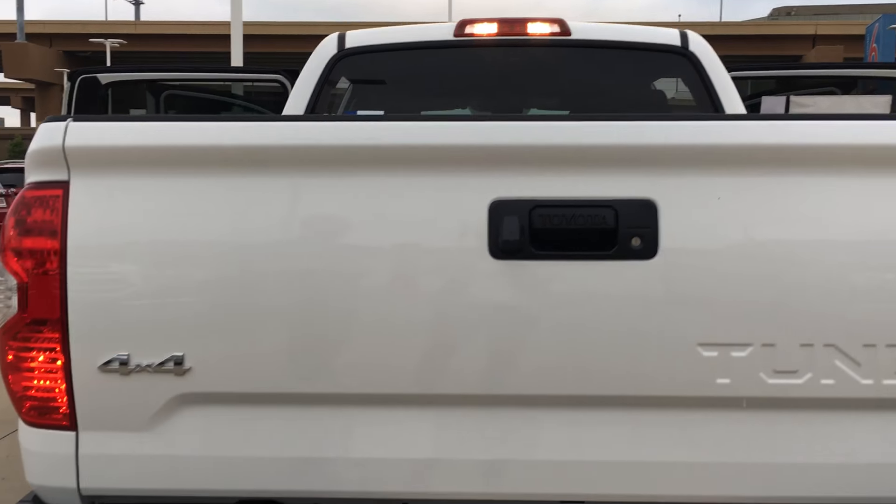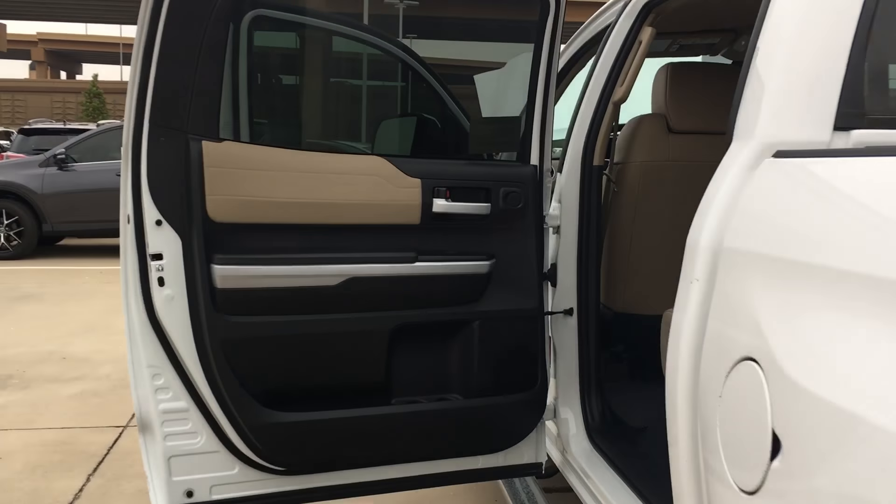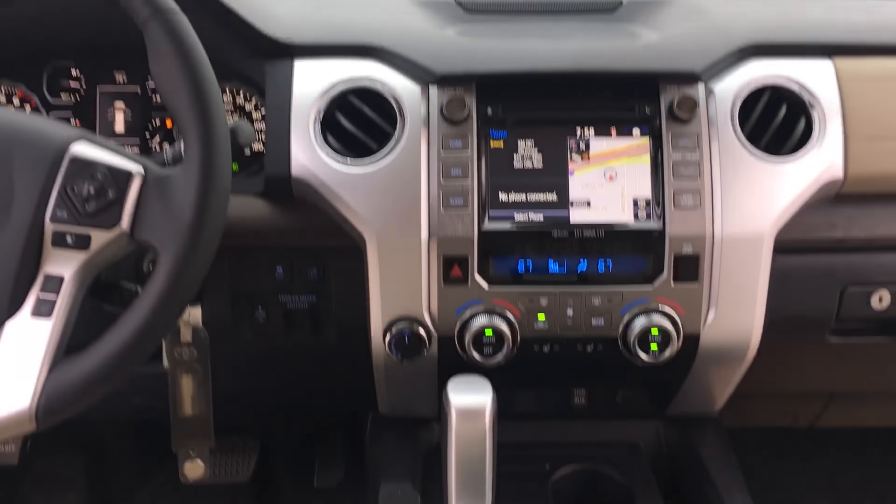The back lights, the backup camera — all the new Tundras have the Toyota Safety Sense features. Leather interior of course with the Limited model, and heated seats.